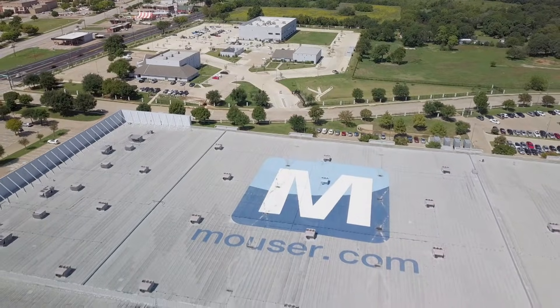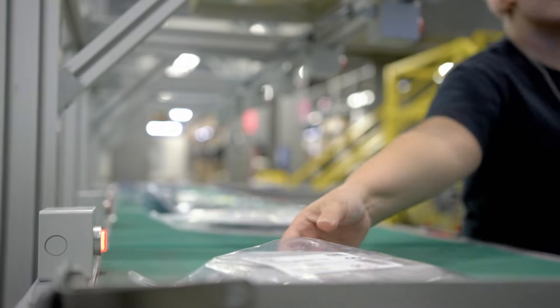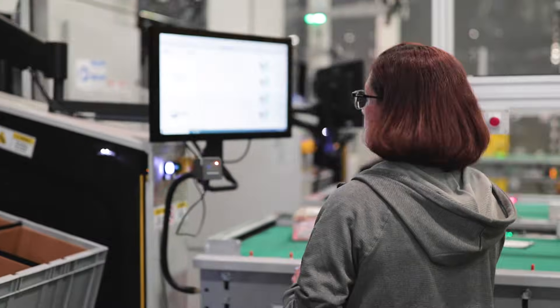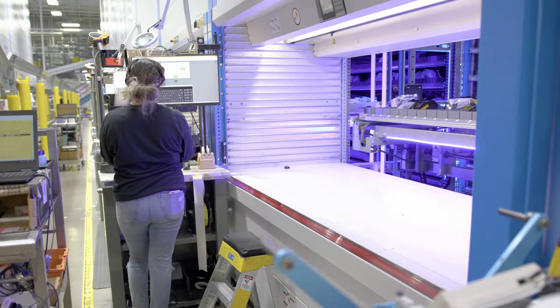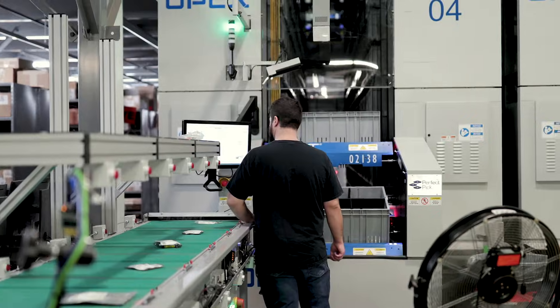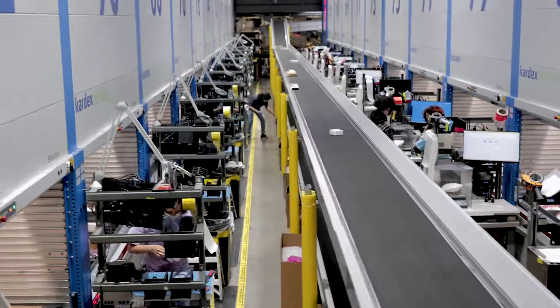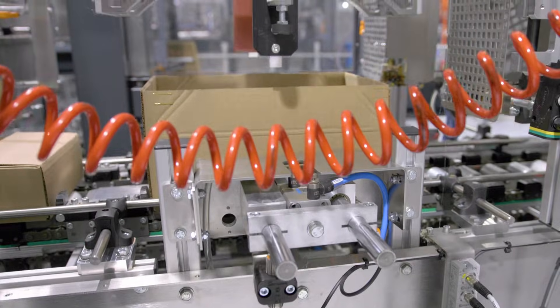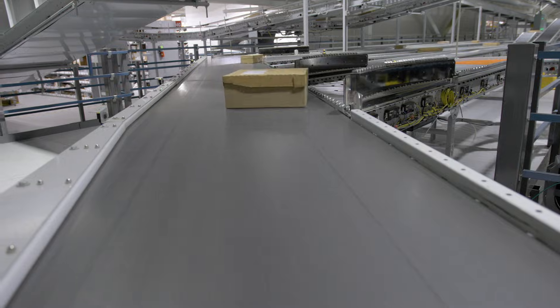Mauser Electronics has grown tremendously in the last few years. We've expanded our line card to include over 1,200 industry-leading manufacturer brands and now lead the industry with over 1 million available-to-ship products in stock. Our 1 million square foot global distribution center located at our Dallas-Fort Worth headquarters campus incorporates state-of-the-art automation and wireless technologies, enabling nearly perfect pick-and-ship operations 24 hours per day, 7 days per week.